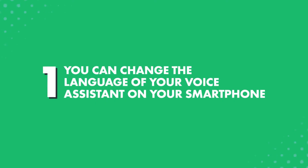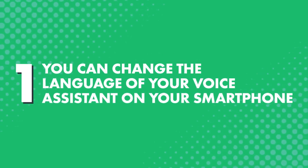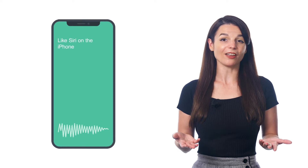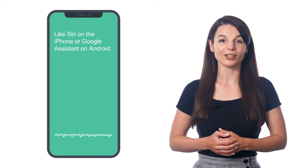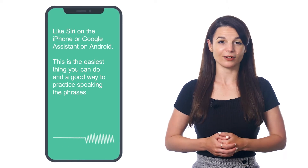How can you practice speaking and conversations on your own? First, you can change the language of your voice assistant on your smartphone, like Siri on the iPhone or Google Assistant on Android. This is the easiest thing you can do, and a good way to practice speaking the phrases you've learned. If the AI can understand you and respond, then you're on the right track.